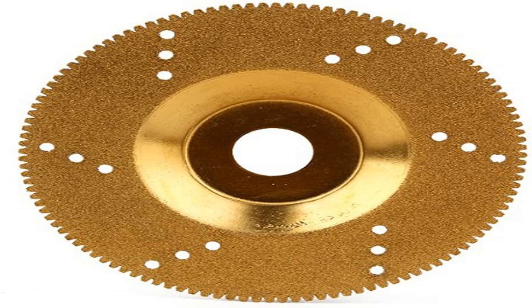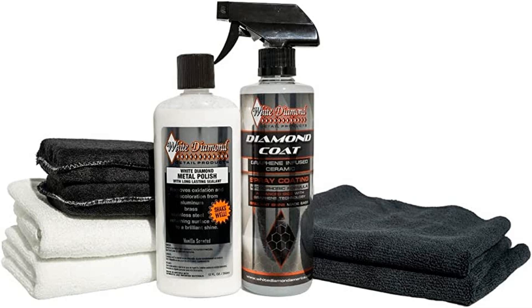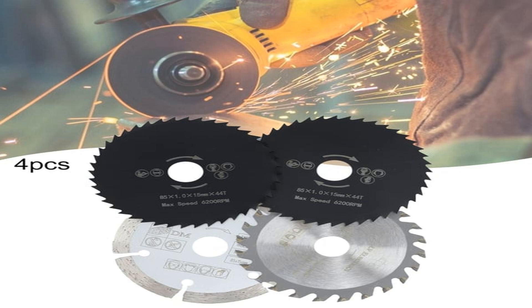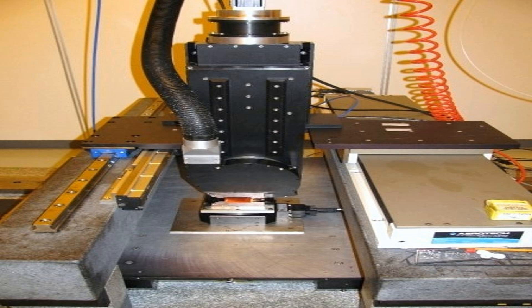In the electronics industry, diamond wire saws are used to cut wafers of silicon for microchips. In the mining industry, diamond drill bits are used to drill through rocks in search of minerals and precious metals. Diamonds have even been used in the production of high-end speakers, where diamond-tipped cutting tools are used to create precise grooves on the vinyl record. The list of applications is endless, and it's all thanks to the unique properties of diamonds that make them such effective cutting and polishing tools.